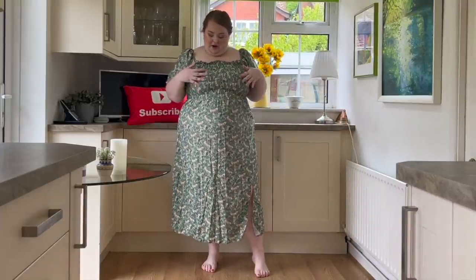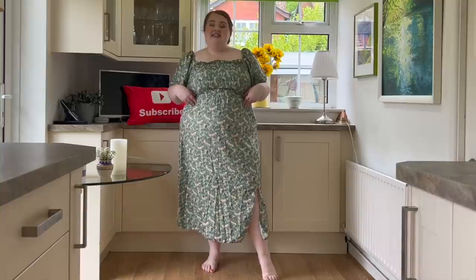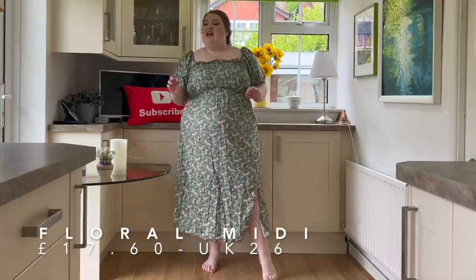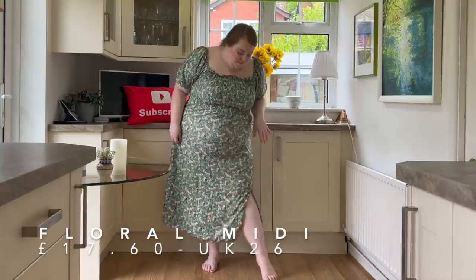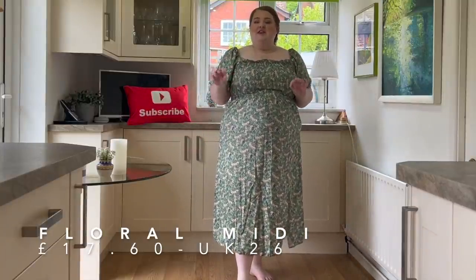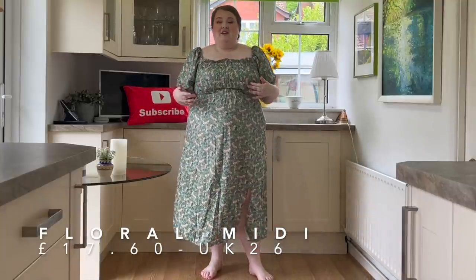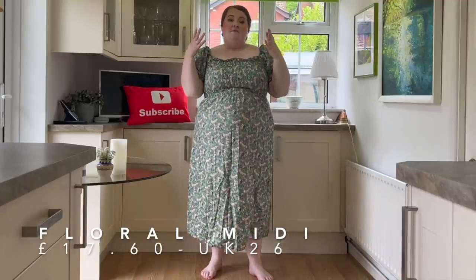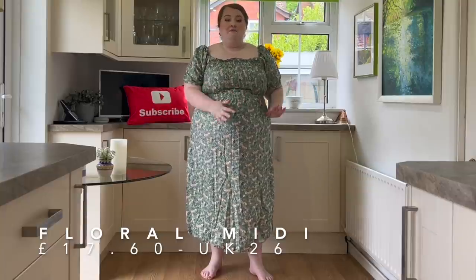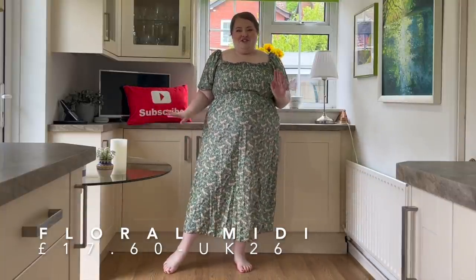First up we have this really gorgeous sage green ditzy floral print midi dress with a really nice slit. I got this in a 26 and I'm really glad I did — it is definitely coming up small. It's really really pretty, I absolutely love the colors, they're a little bit more muted. I feel like you could easily pair it with stuff you already have in your wardrobe — a really nice denim jacket, a cream bag and sandals would look really nice. It's definitely giving me Bridgerton vibes.